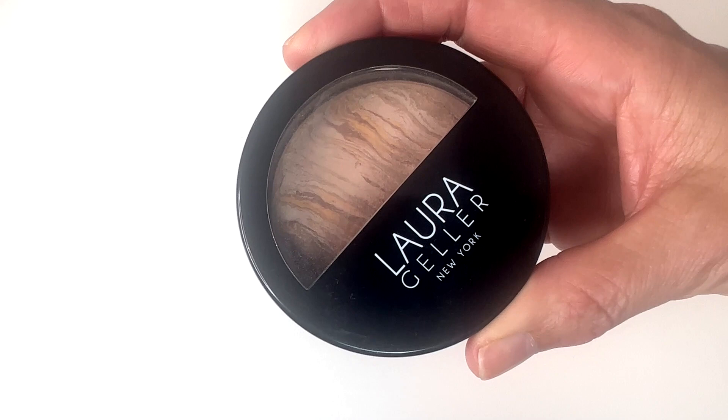Next up is my foundation by Laura Geller New York — the Balance and Brighten Color Correcting Foundation. This is a powder foundation, but it doesn't act like a powder foundation, which is important because when you get to my age, those often don't work anymore. I love a powder foundation but I had to abandon it about a decade ago because mature skin doesn't always play well with it — it can settle into fine lines and wrinkles. But this was a real game changer. I discovered it about two years ago. While it goes on like a foundation, it sort of settles in more like a cream. It's what I'm wearing today.